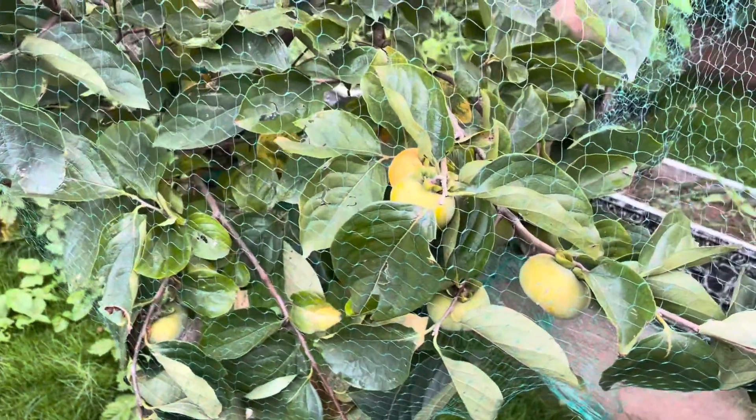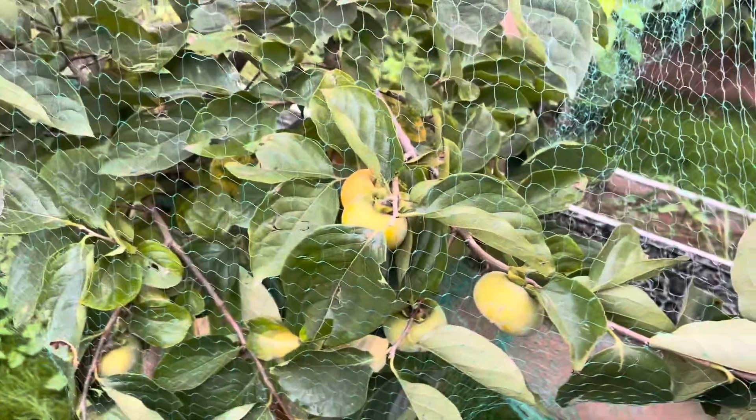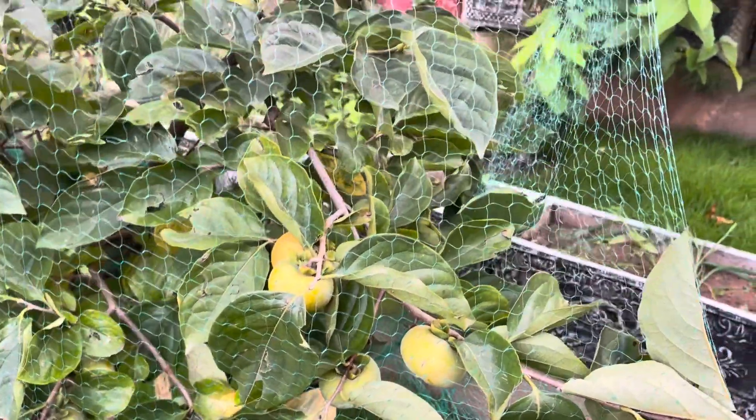So this persimmon — there was a lot of fruit and it was growing well, but some of it was eaten by the birds. So I decided to put this net just to save some for myself. Let's see how I can enjoy this.